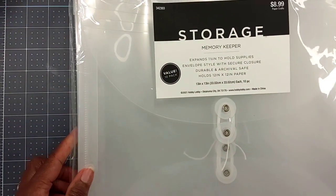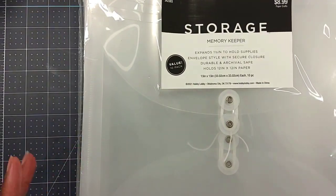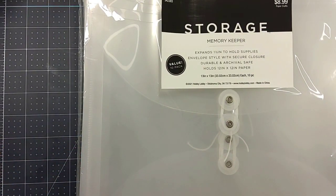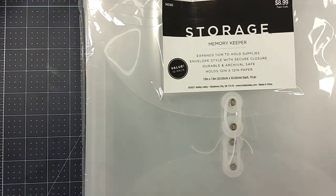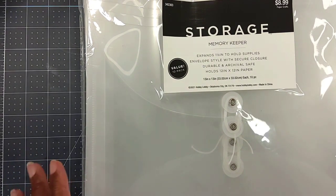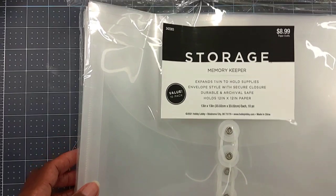So those were the clearance things I got. I also picked up some memory keepers — they're never on sale. They're $8.99 and you get 10 of them. I use them to hold my 12x12 collection kits from various manufacturers. It just makes it easier — if I have the ephemera, the stickers, and the paper, I can put it all together in there.